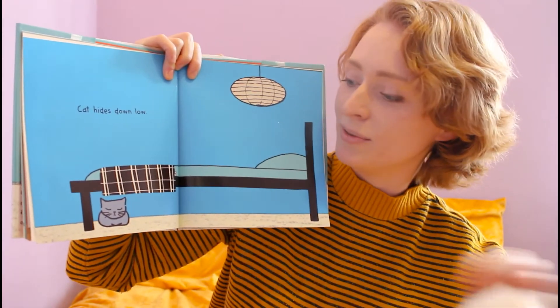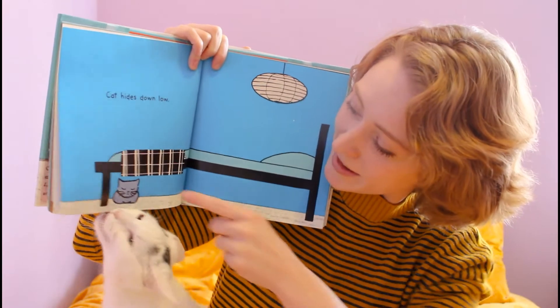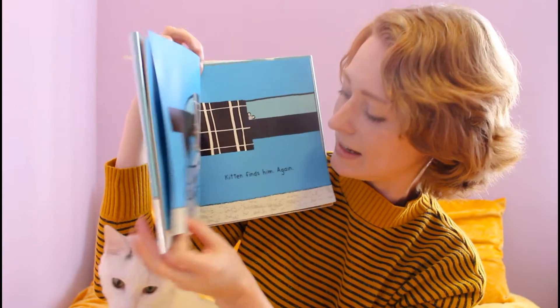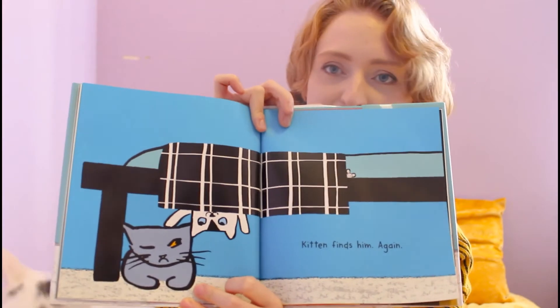Cat hides down low. Do you see where Cat is? Do you see where Cat is, Jack? That's right. There's Cat. And Kitten finds him again. Cat doesn't seem too happy about that either.